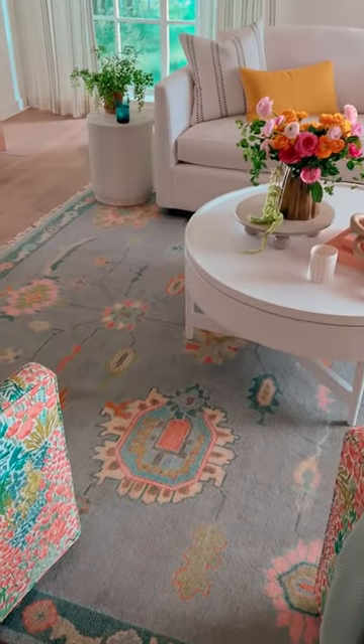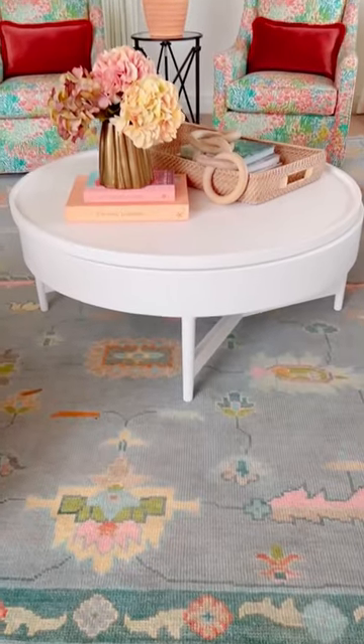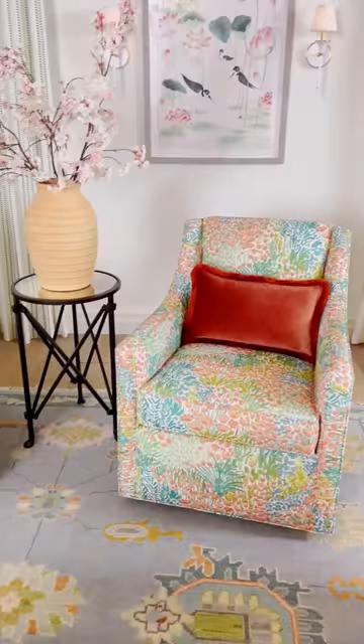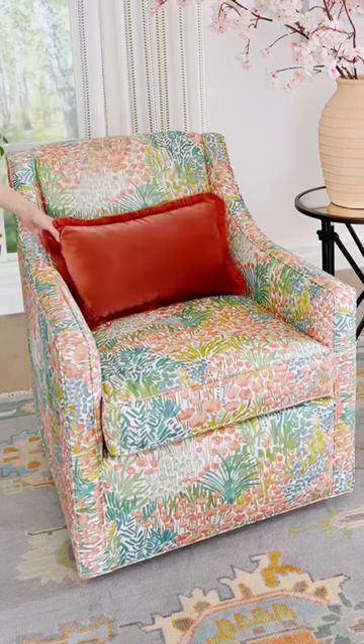Here we chose our Sawyer rug, which is a gorgeous hand knot in a fresh color palette. The dusty blue is timeless, but the accents of pink, orange, and green give it a lively feel. Then we added our new Betty floral fabric, which we upholstered on a pair of swivel chairs.